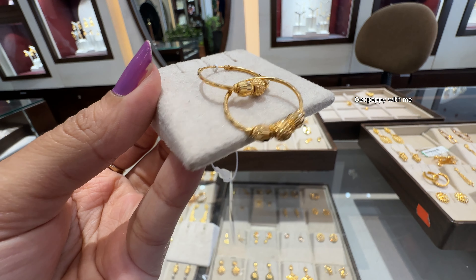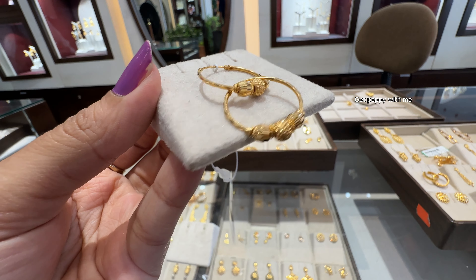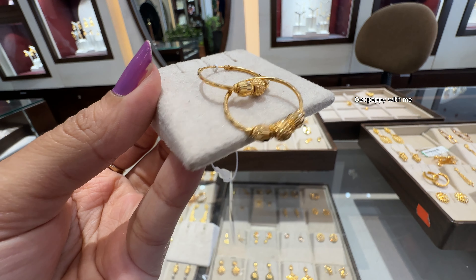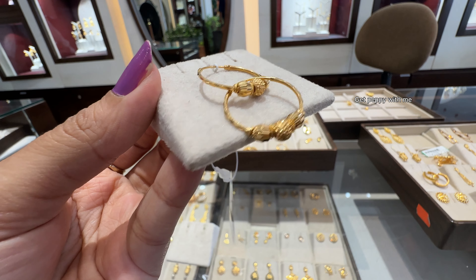But very gorgeous for women who want something really simple yet traditional. Next are these hoop earrings perfect for office wear. Net weight is 5.2 grams, price is ₹39,333 — simple, no heavy work, which makes it perfect for office looks.